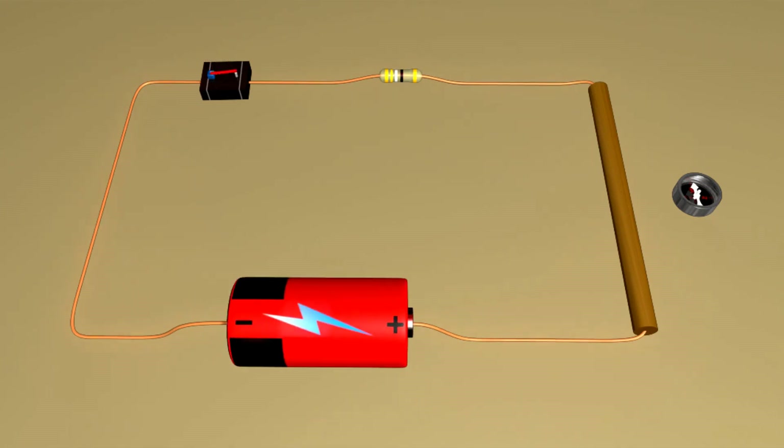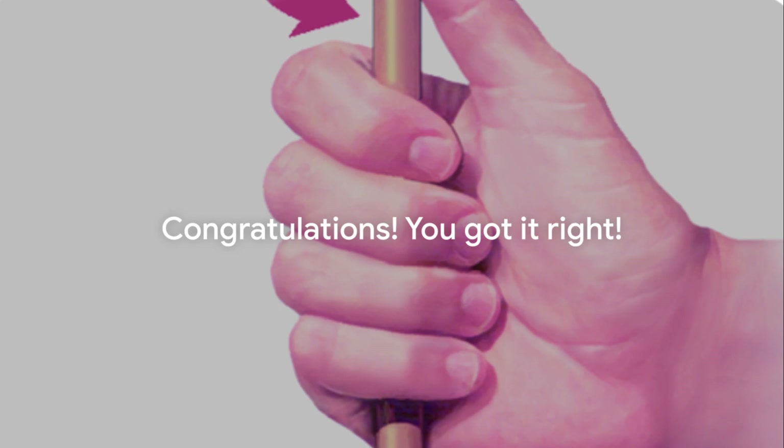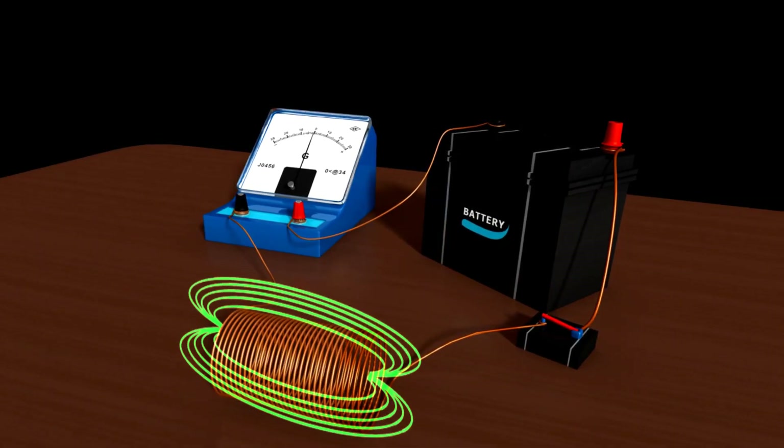Take a moment to think about it. If you said B, the right-hand rule, you're absolutely correct. The direction of the magnetic field is determined by the right-hand rule, where your thumb points in the direction of the current and your fingers curl in the direction of the magnetic field. Well done if you got that right. If not, don't worry — we'll continue to explore electromagnetism in the next scene.